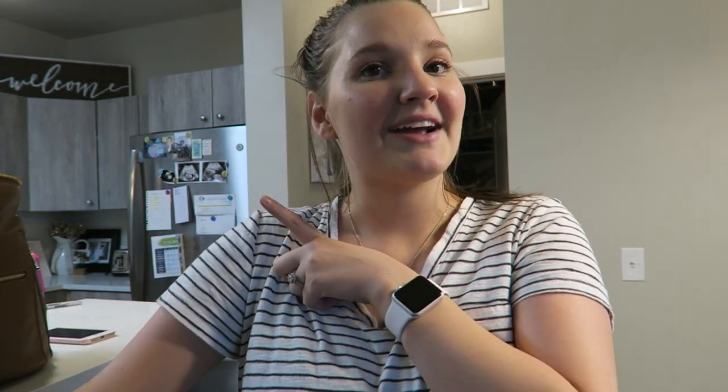Anyway, that's all for my video. I hope you guys enjoyed it! If you did, give it a thumbs up, make sure you're subscribed, and come back tomorrow for Vlogmas Day 4. Love you, bye!